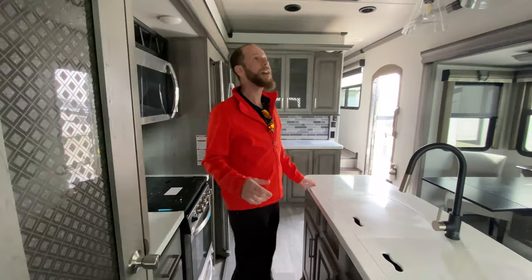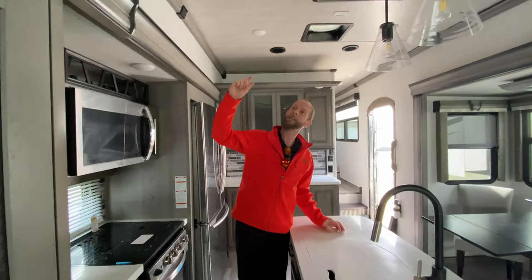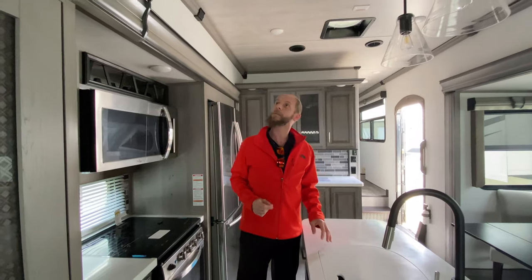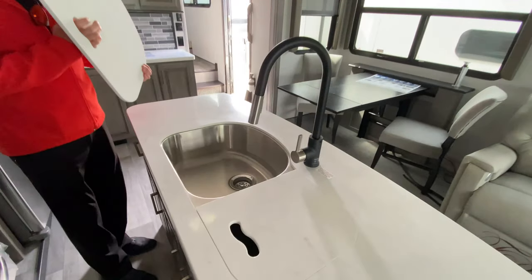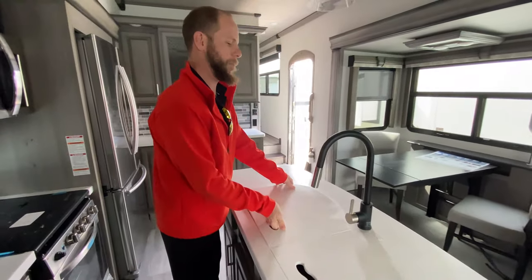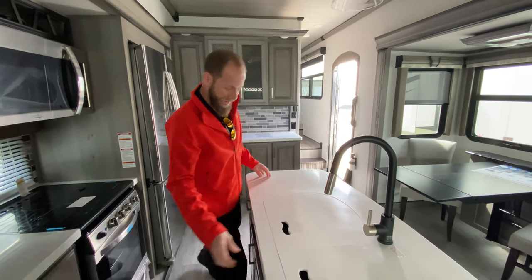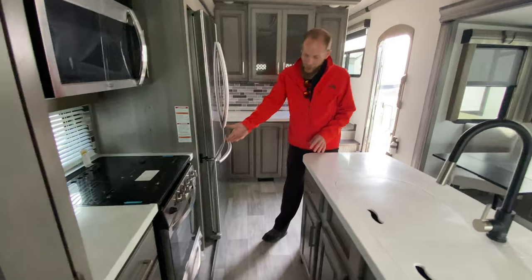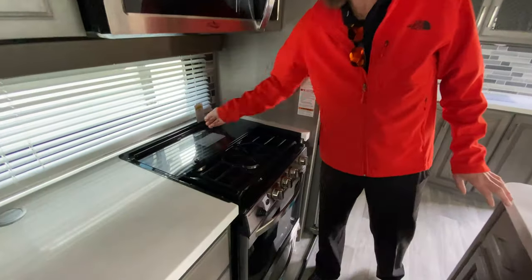Two air conditioners. Lights in here are phenomenal — it does have recessed crown molding with LED light tracks, which look absolutely amazing. LG Mac countertops with your 60-40 giant stainless steel sink, pull-out sprayer faucet. And the oven and range do have your recessed top with glass over the top of it and a window behind it.